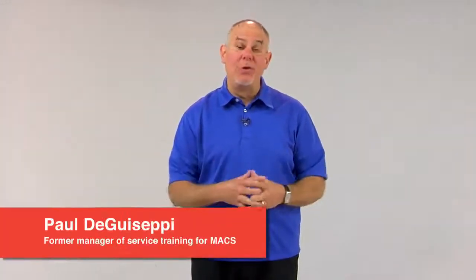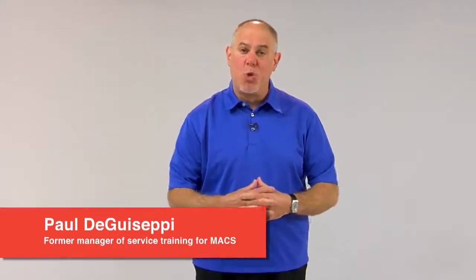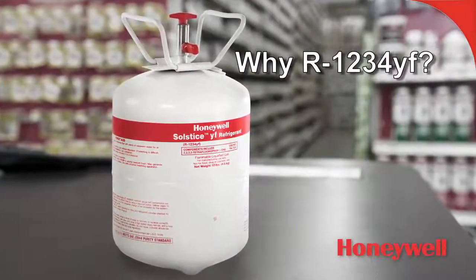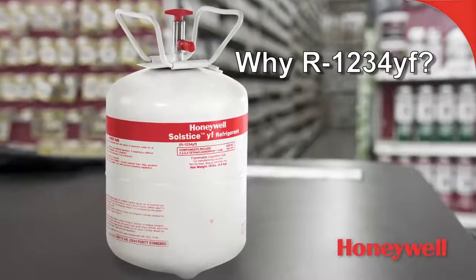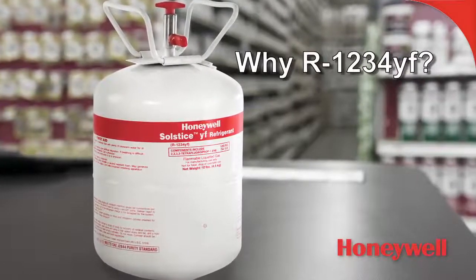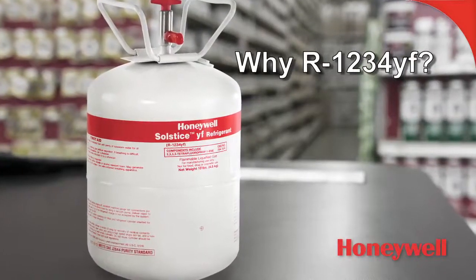Hi, I'm Paul DiGiuseppe. Many of you may remember me as the former manager of service training with MACS Worldwide, the Mobile Air Conditioning Society. We're here today to bring you a program from Honeywell concerning why R1234YF — why vehicle manufacturers are switching to R1234YF for use in vehicle AC systems.